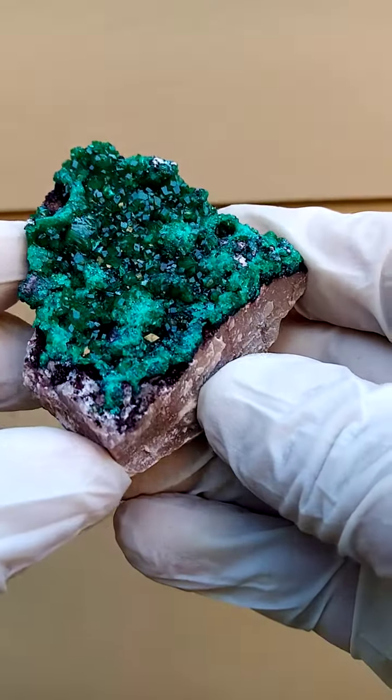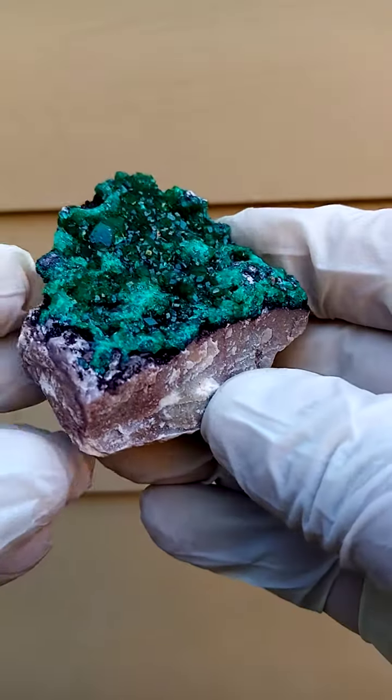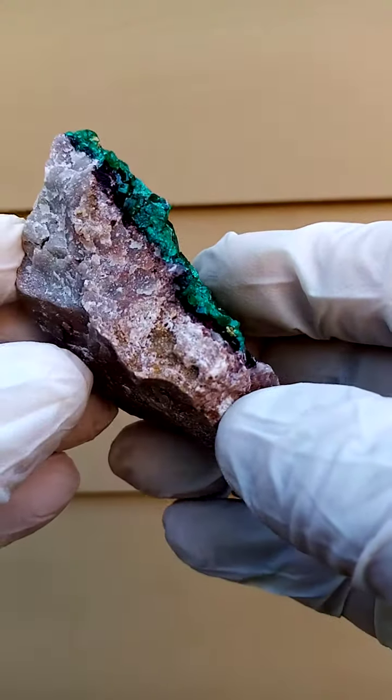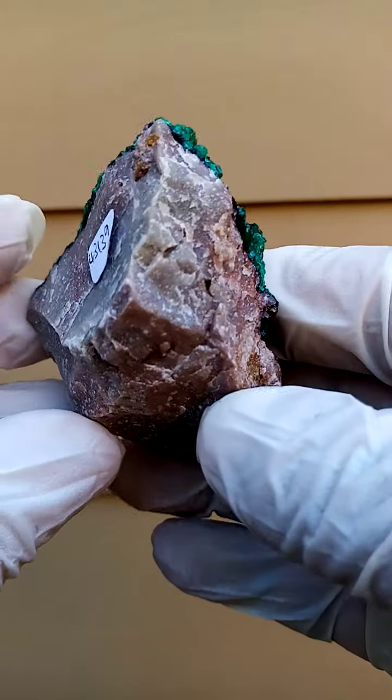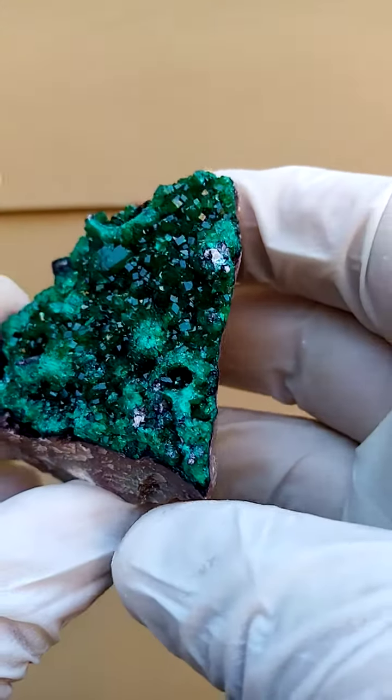Another masterpiece from the Mashamba West in the Katanga. The matrix is very similar to that of Tsumeb — this almost grayish dolomite. And then perched on this dolomite is this lawn of dioptase crystals.